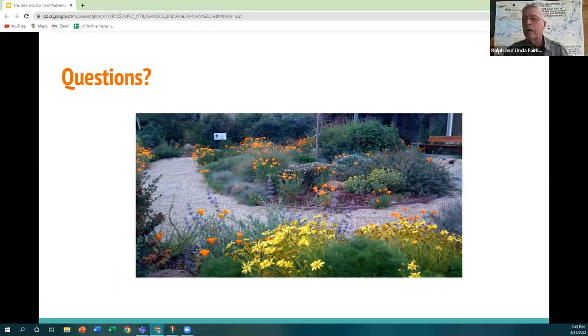Ralph says it was a beautiful bush with gorgeous flowers, and jokes he thought they were called marshmallows. Natalie laughs and says she's going to call them that now.